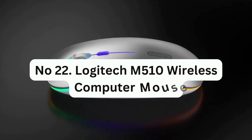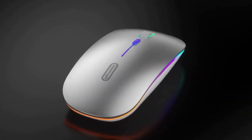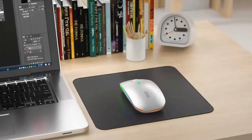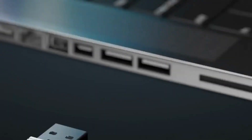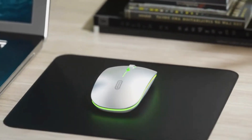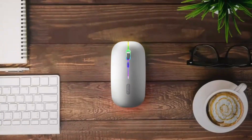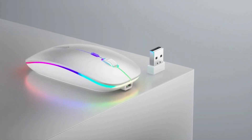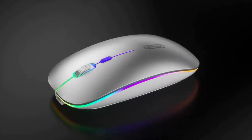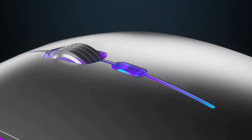Number 22: Logitech M510 Wireless Computer Mouse. This mouse is designed for comfortable use during extended periods with its ergonomic design, including soft rubber grips, gently curved sides, and a broad palm area that provides effortless control throughout the day. It offers efficient control with three standard buttons and back/forward buttons that can be programmed to switch applications, go full screen, and more. The side-to-side scrolling plus zoom feature allows you to scroll horizontally and vertically, and zoom in and out of photos and spreadsheets with a single click.